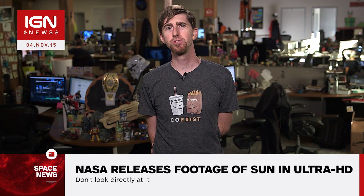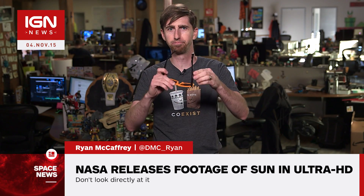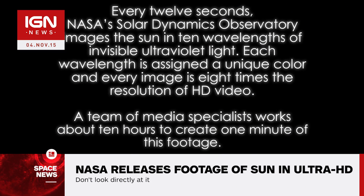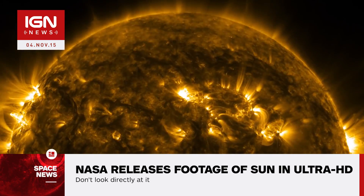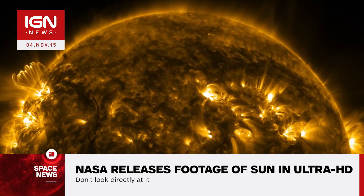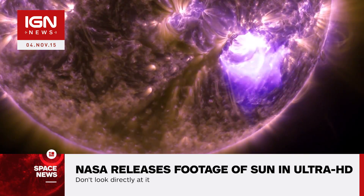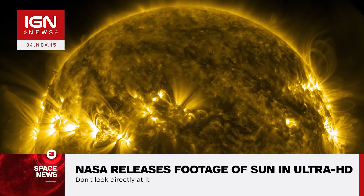I'm Ryan McCaffrey for IGN News. NASA has released 4K footage of the Sun, giving us the best look yet at the center of our solar system. The footage comes from NASA's Solar Dynamics Observatory, which keeps watch on the Sun at all times.